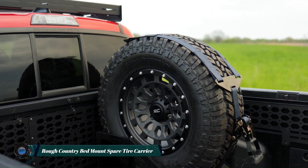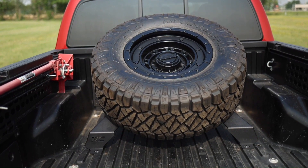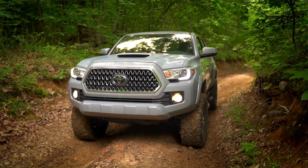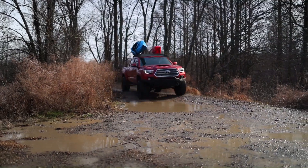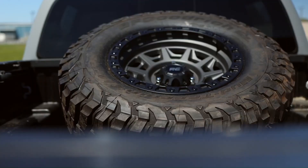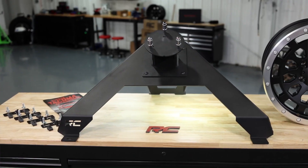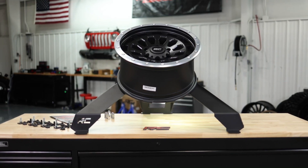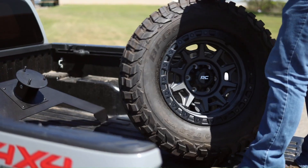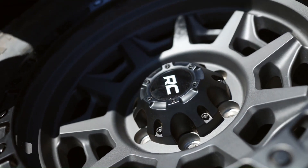The Rough Country bed mount spare tire carrier is a versatile and durable solution for off-road enthusiasts who need to carry a spare tire securely in their truck bed. Designed to fit multiple makes and models — including Chevy, Ford, GMC, Ram, and more — this carrier is constructed from high-quality steel and features a powder-coated black finish for corrosion resistance.